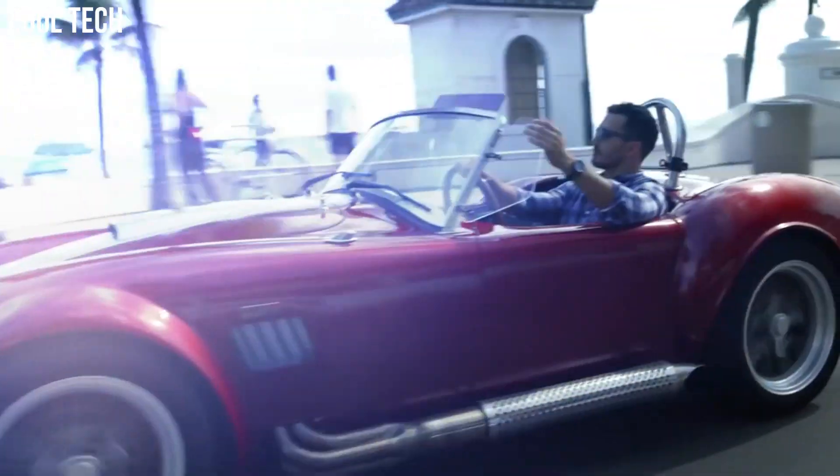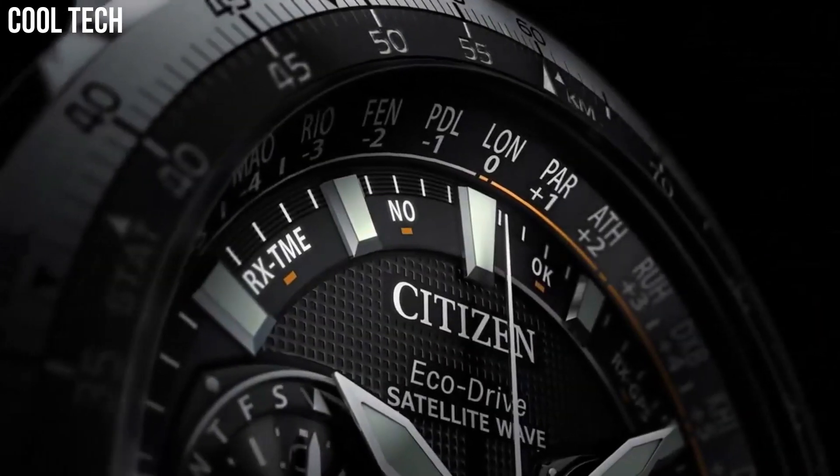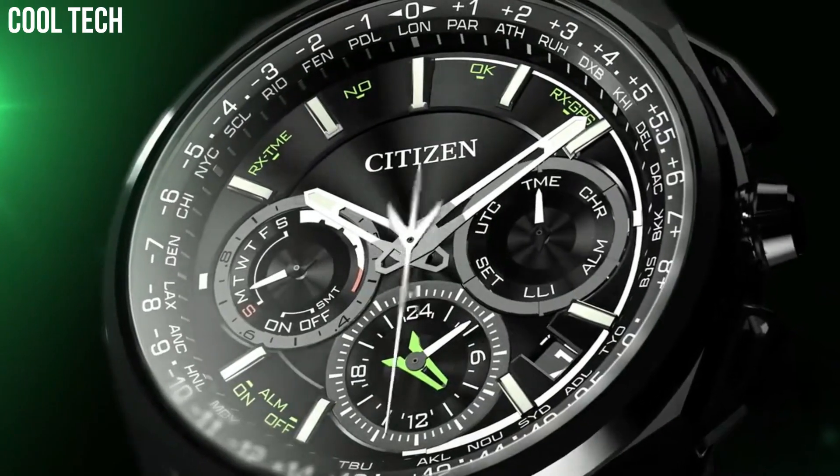Hello guys, what's up? Are you looking for the best Citizen watches for men? These are the best Citizen watches we've found so far.